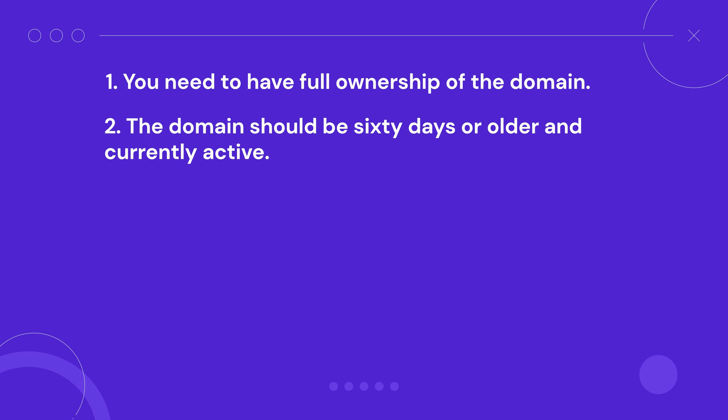These details are necessary for your current provider to send a confirmation email and proceed with the domain name transfer. Second, the domain should be 60 days or older and currently active. ICANN applies this rule to generic and new domain names that use top-level domains like .com to protect registrants against unauthorized transfer attempts. Unless you're using a country code TLD, it may have a different policy set by the local registry.